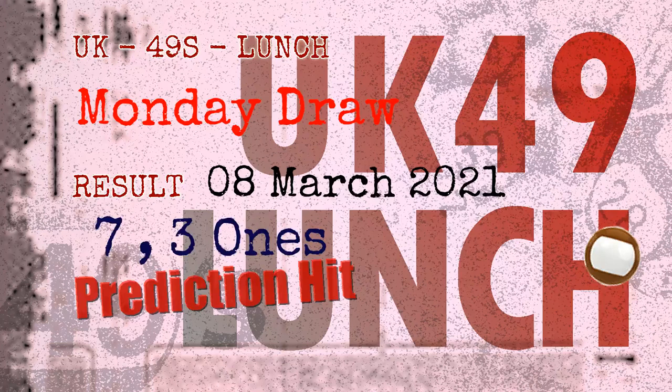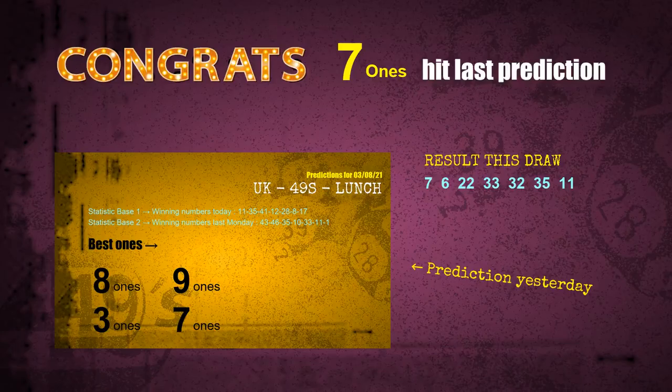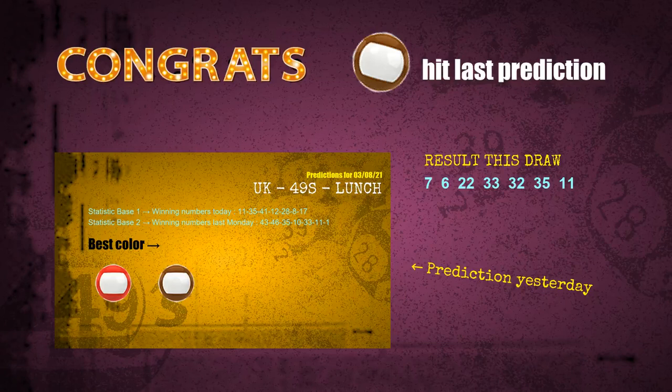Congratulations to friends who bet on 7 ones, 3 ones, and brown balls — all are hit. Congrats for all winners. We will now tell you how to find out the winning numbers of the next draw, step by step.